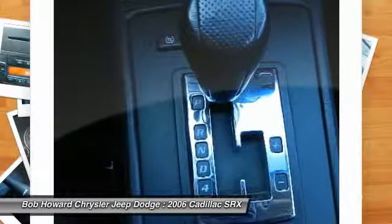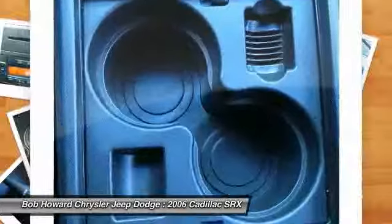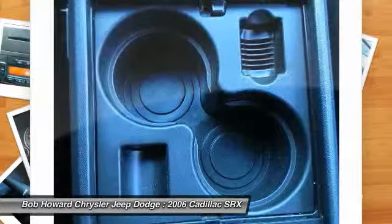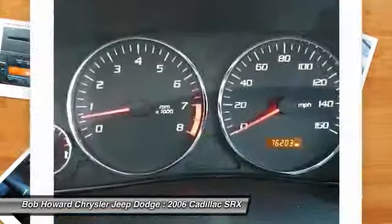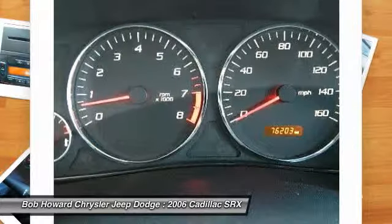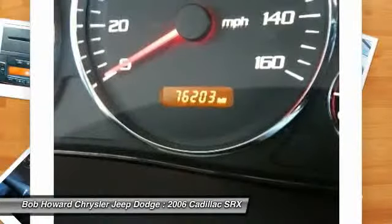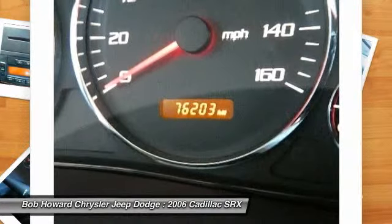Looking for a navigation system, GPS, rear entertainment system, backup camera, or Bluetooth integration? Call for your competitive price to have any or all of these items added to this vehicle and be ready at the time of delivery. With the safety rating of this vehicle, I would not hesitate to put my family in it for a road trip. This vehicle is equipped with state-of-the-art anti-lock brakes and next-generation multi-stage airbags. This vehicle has many great safety features included — see the details in our listing for all the safety features of this vehicle.